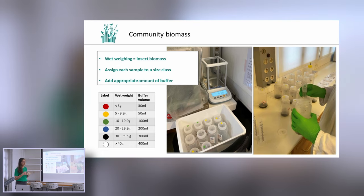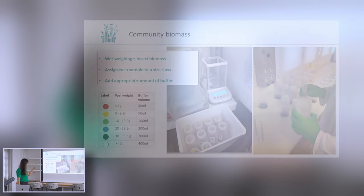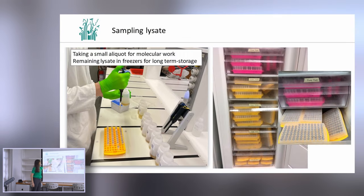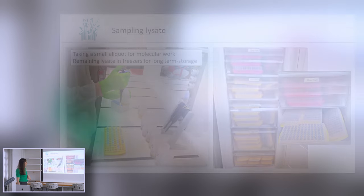We assign each sample to a size class, and based on this biomass we add an appropriate amount of lysis buffer to achieve nice DNA concentrations at the end. We put the lysis buffer in and incubate samples at 56°C for three hours in a shaking incubator. Afterwards we pour out the lysis through a very fine mesh that doesn't allow any insects to flow through — we only collect the spa bath water. All the lysis collected is QR-coded and stored in a freezer house. We use only a small aliquot — 2 milliliters — that goes to the DNA lab, keeping the whole collection in our freezers.